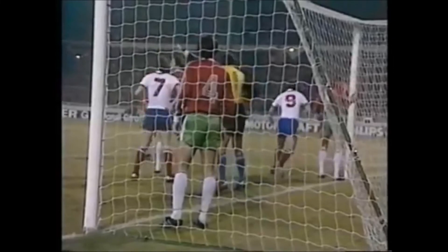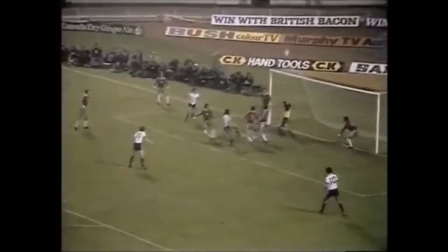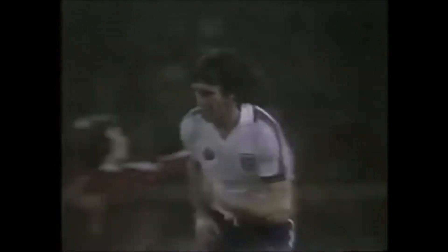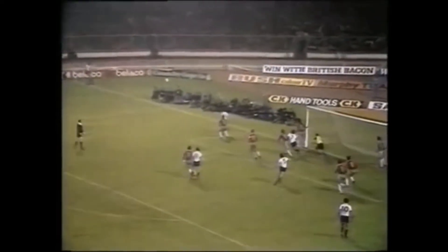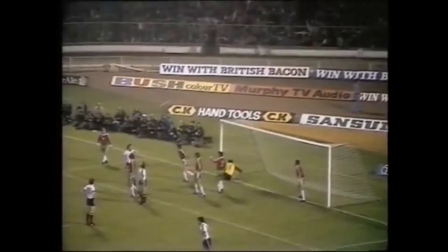Dave Watson will hold his man in the line-up. Francis coming away from the near post again. Watson! His first shot was blocked, and not unreasonably, he snatched at the second. Again it was Francis who came off the near post, got the back flick. The first shot from Watson was blocked and the second one very high.